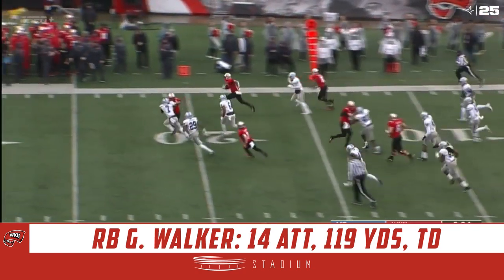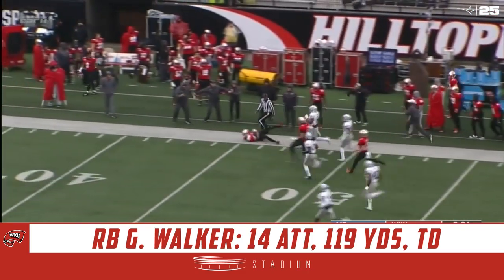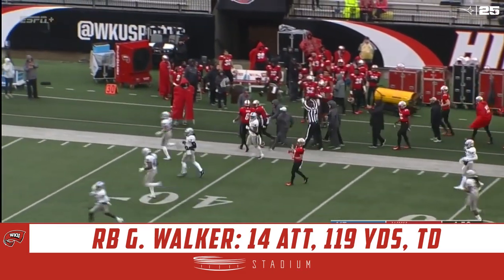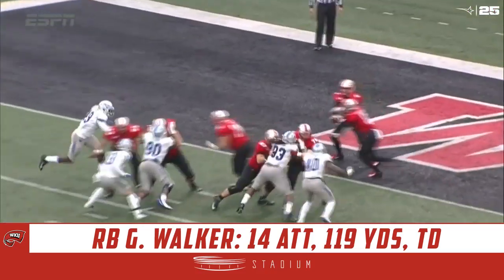Here's the sixth carry of the day for Gage Walker, and it'll be a big one down the sideline. Can they get to him? Pushed him out around midfield — the longest play of the day.